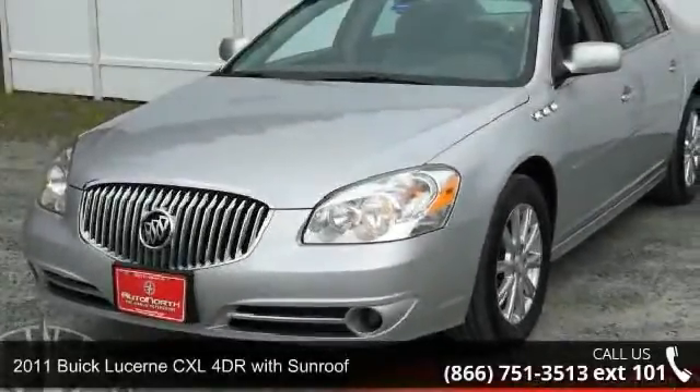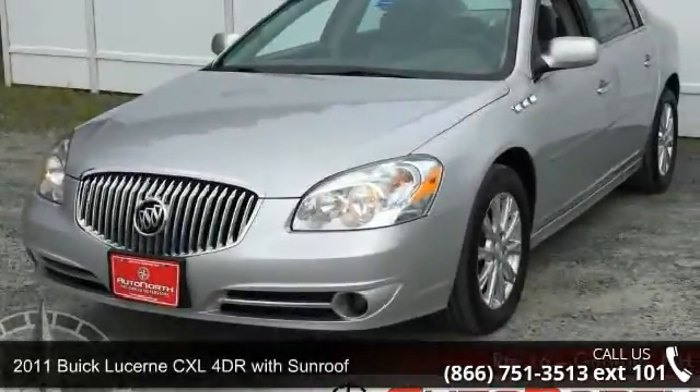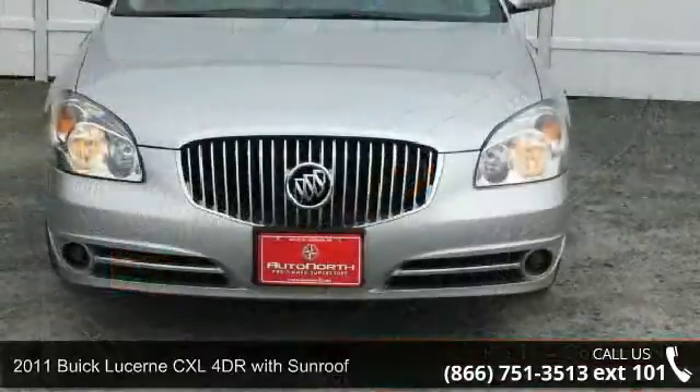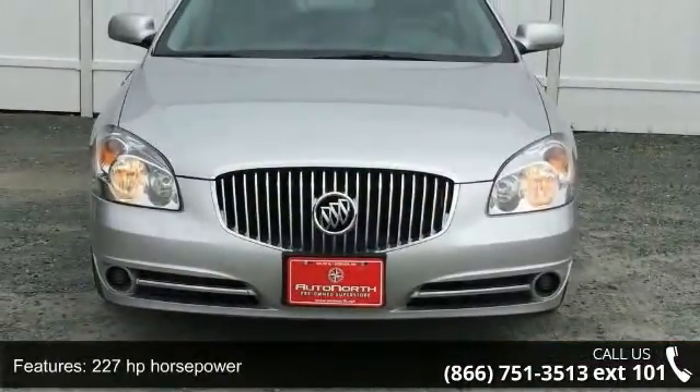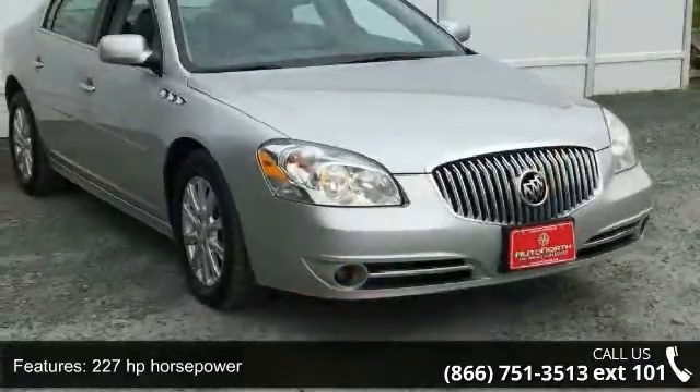Arrive in style with this 2011 Buick Lucerne. This may be the set of wheels you've been looking for. This vehicle comes with a reliable six-cylinder engine, connected to a smooth shifting automatic transmission.